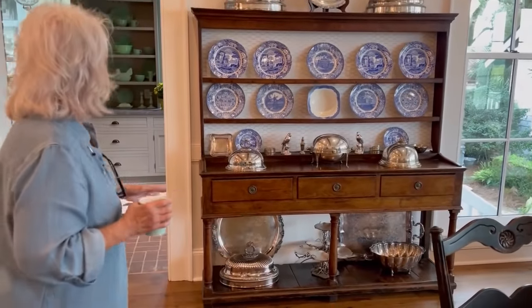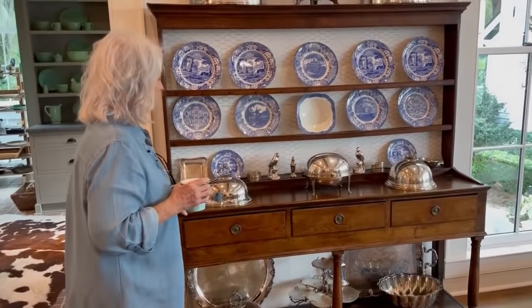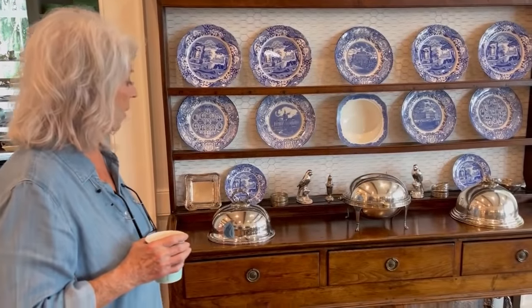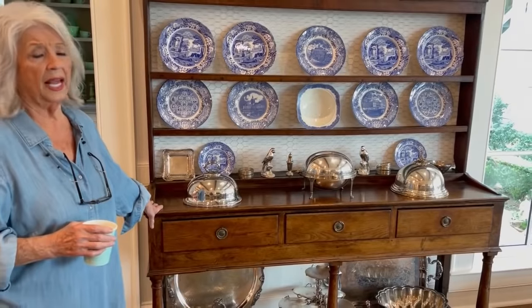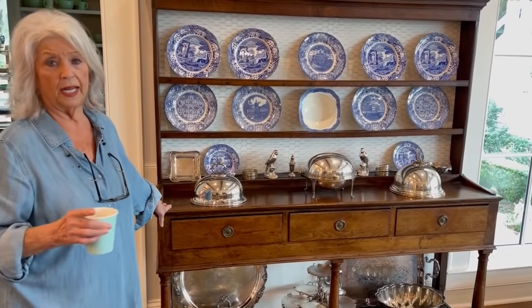I'm gonna show you some of the pieces that Eddie and I have found. After we sold River Bend and sold it furnished, I had to get to shopping. So I'm gonna point out just a few of the things that we bought. We just found this piece about a month ago — we walked into Tapley's little antique mart here in Savannah.